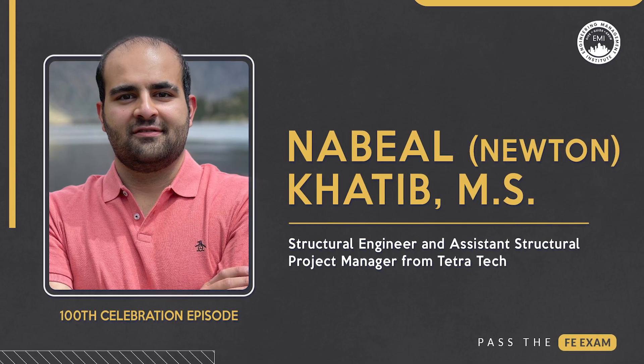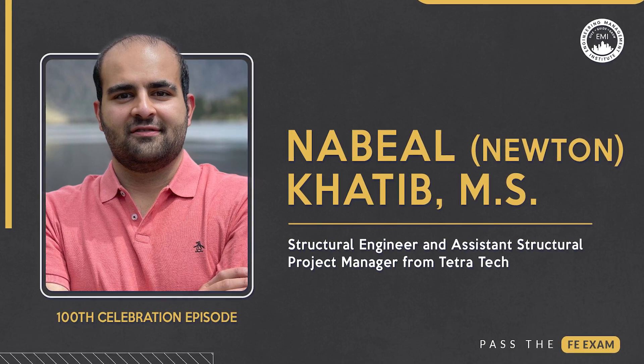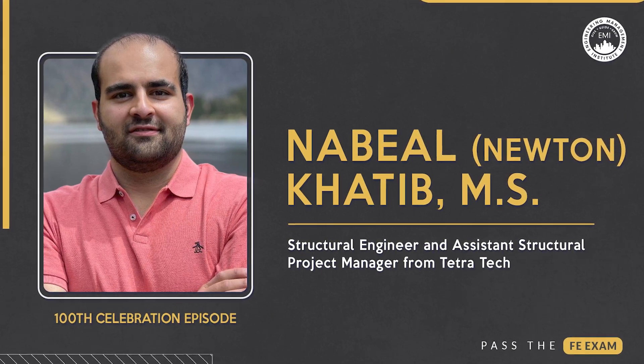Concluding our highlights is episode number 46 featuring Nabil Newton Khatib, MS, a structural engineer and assistant structural project manager from Tetra Tech. Nabil highly recommends that students give themselves at least two to three months to prepare for the exam to avoid unnecessary stress. He also shares his successful TTTT framework — Terms, Templates, Time, and Trust — used during his FE exam preparation.